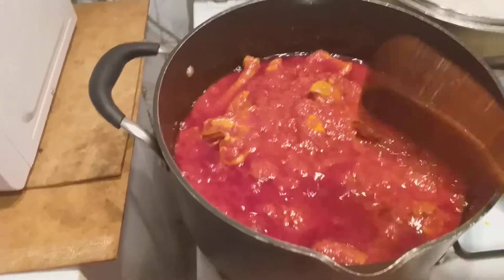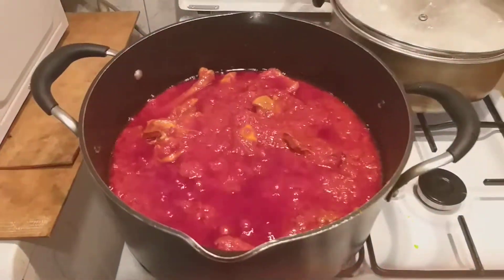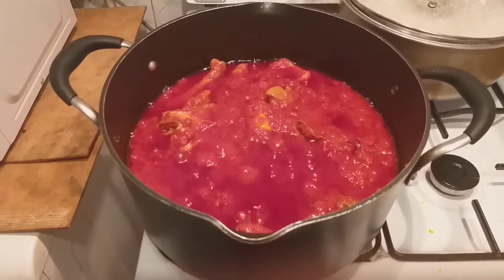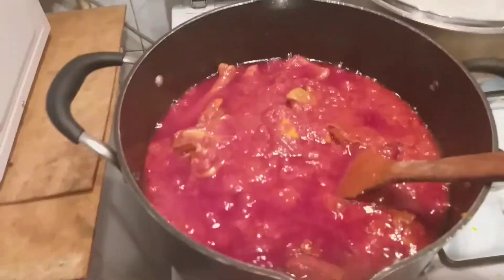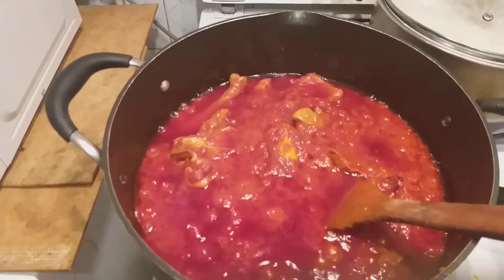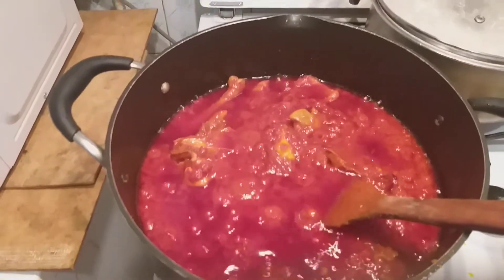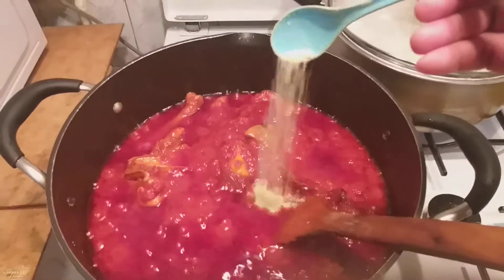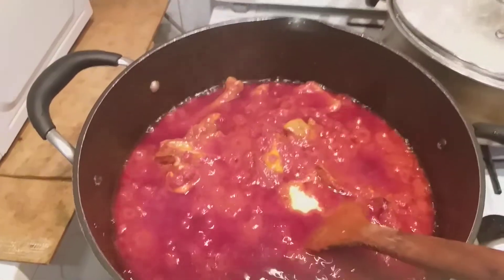Now I will be testing for salt. I will add a little nutmeg — like this — and a pinch of salt.